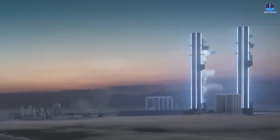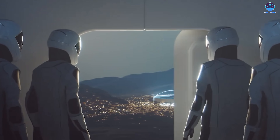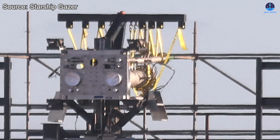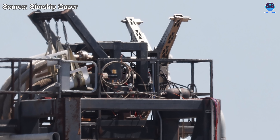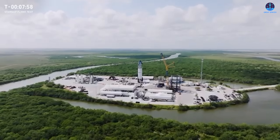With every new test and every new vehicle, the lessons learned at Massey will help shape the future of Starship and ultimately the path to becoming multi-planetary. So as the next chapter of Starship testing begins, one question remains: which of these upgrades excites you the most? Share your thoughts in the comment section below and let's continue exploring the remarkable comeback of SpaceX's reborn test site.